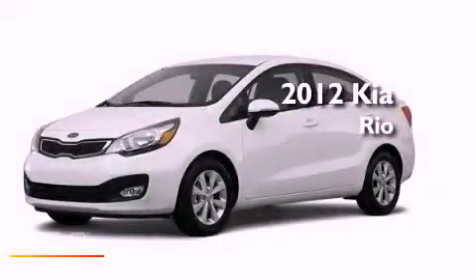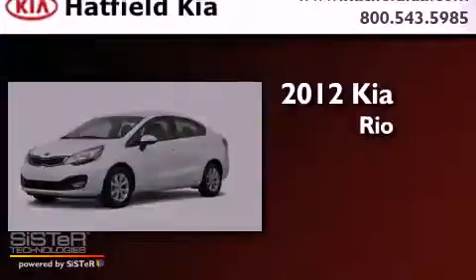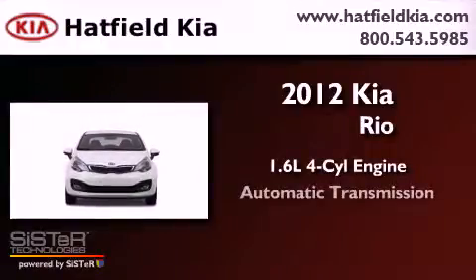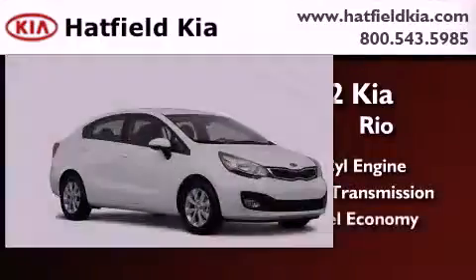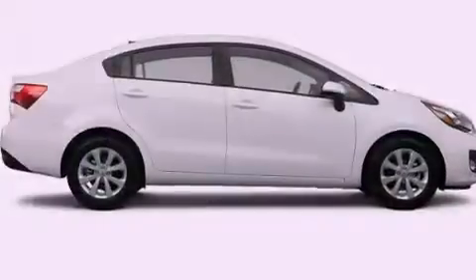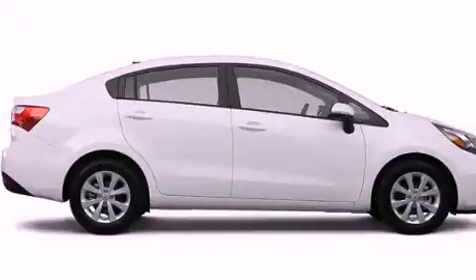This is a brand new 2012 Kia Rio. It has a 1.6 liter four-cylinder engine and an automatic transmission. Its top features and packages include a convenience package and satellite radio.